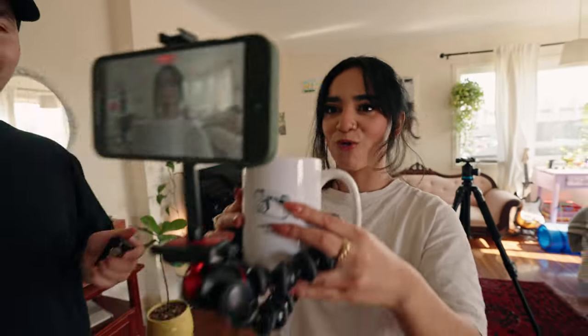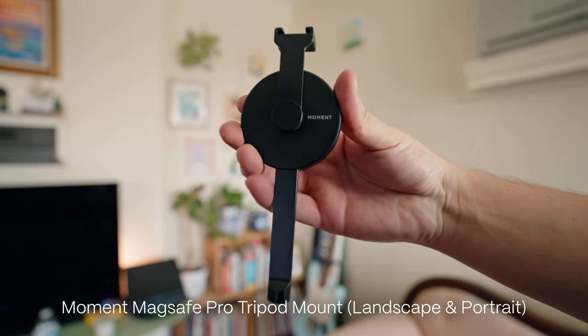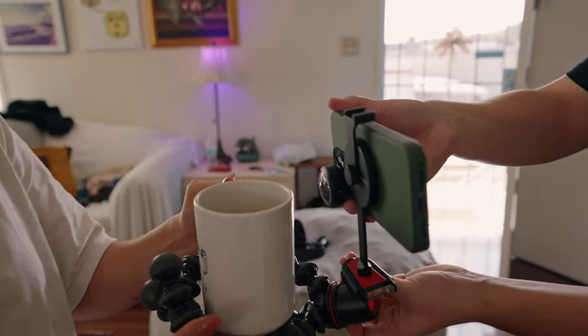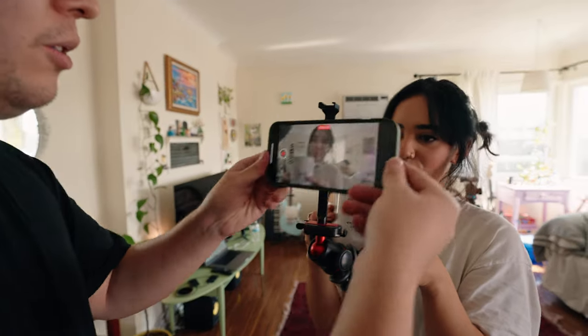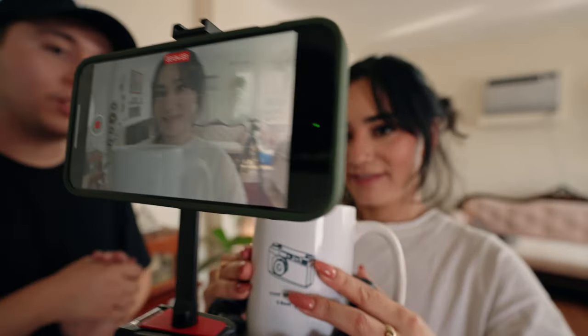Next up is a two-piece combo: the Joby Gorilla Pod and the Moment MagSafe tripod mount. I love the Joby Gorilla Pod because you can wrap it around and mount it literally anywhere. We have it mounted to a coffee cup with the MagSafe mount — all I have to do is slap the phone on and now we have an instant POV shot. No crazy gear needed — just the Gorilla Pod, tripod mount, phone, and the Moment T-Series Fisheye.